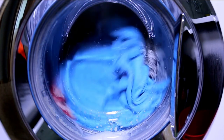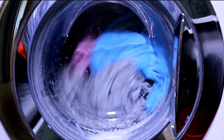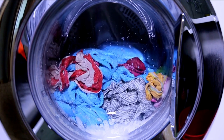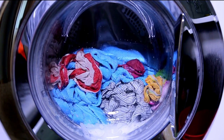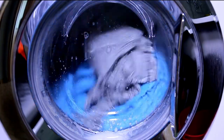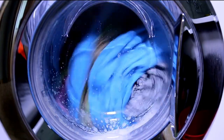Extra Power Button: the extra power button enhances the cleaning performance of the washer, especially for heavily soiled loads. It extends the wash time and uses a higher agitation level to tackle stubborn stains effectively. Rapid Wash Cycle: the Rapid Wash Cycle is perfect for when you need clean clothes in a hurry. It offers quick and efficient cleaning, cutting down wash time without compromising on performance.